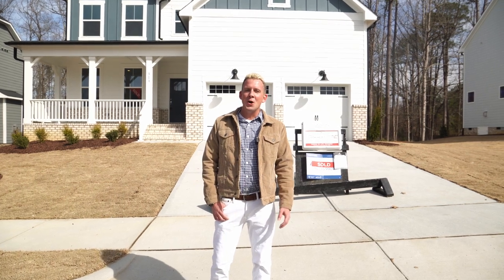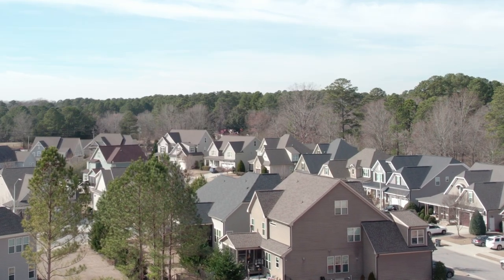Hey guys, Carl Ellerson from the Jim Allen Group here. Welcome to Glenmere in Knightdale, North Carolina.